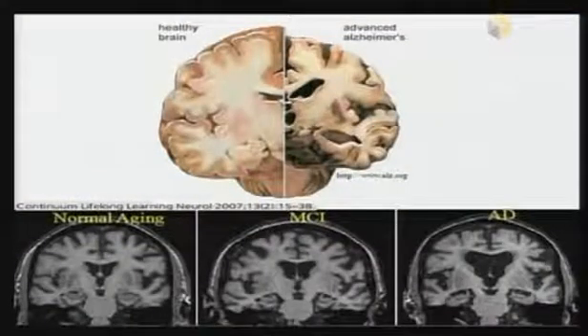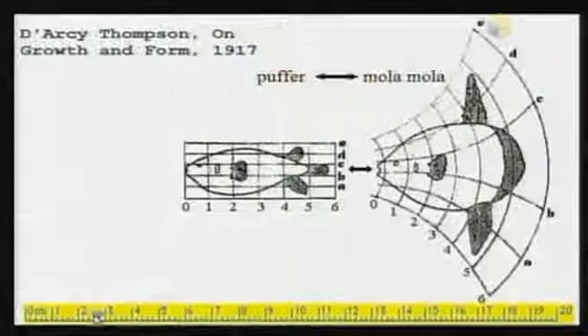Here we have a normal brain on the left-hand side and an Alzheimer's brain on the right-hand side. There's a lot happening in this pathology that we'd like to quantify and detect early. On the lower panel you can see a normal aging brain, a brain with mild cognitive impairment, and a brain with Alzheimer's disease. Look how big the ventricles are, how big the extracellular spaces are. What I'm going to talk about today is how to quantify anatomical shape — is this shape close to normal or far from normal? This is the kind of thing you need for computer analysis.